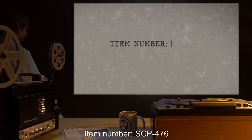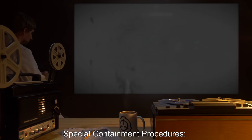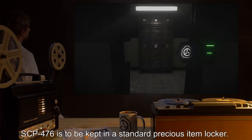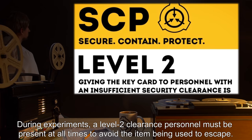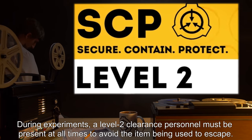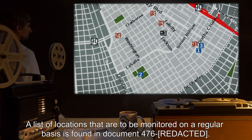Item number SCP-476, Object Class: Safe. Special Containment Procedures: SCP-476 is to be kept in a standard precious item locker. During experiments, level 2 clearance personnel must be present at all times to avoid the item being used to escape. A list of locations that are to be monitored on a regular basis is found in Document 476.